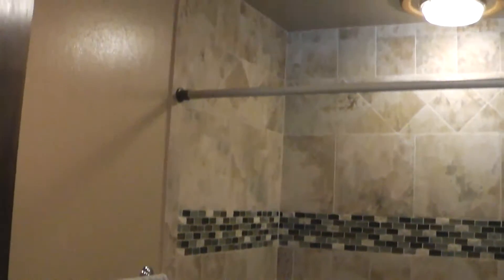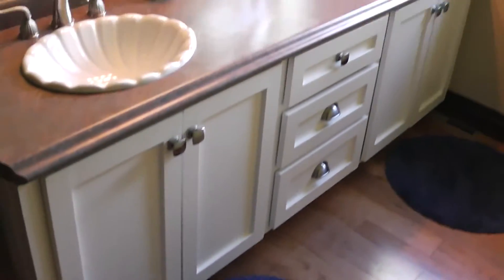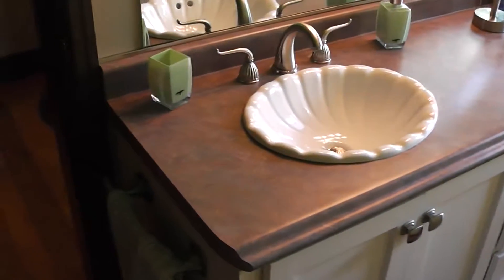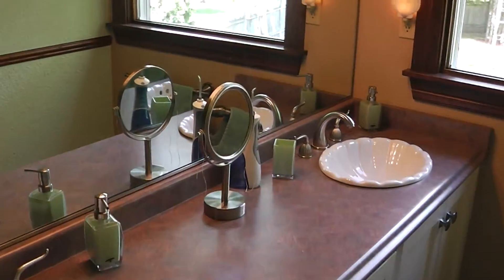New whirlpool tub, a whole new tile — everything was redone. New baseboards, new woodwork. Up here we got a new cabinet that Rick built — tower top, sinks, faucets, the whole nine yards. I just made new trim and we did the windows.